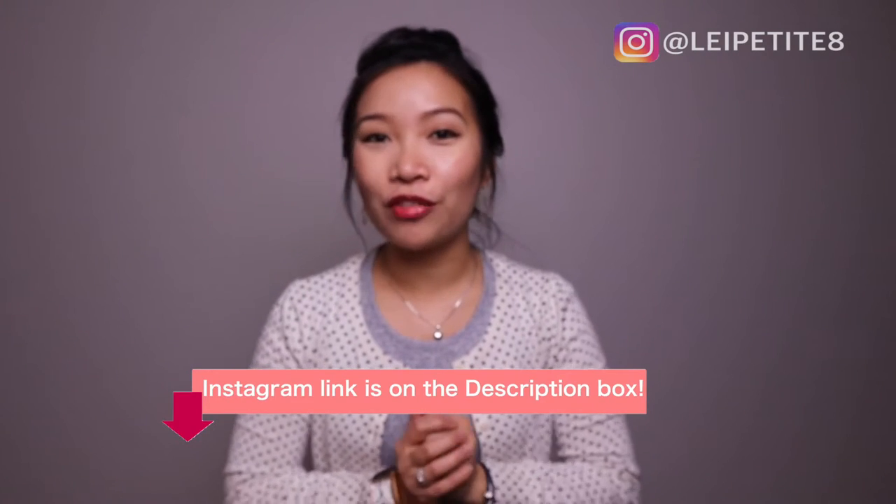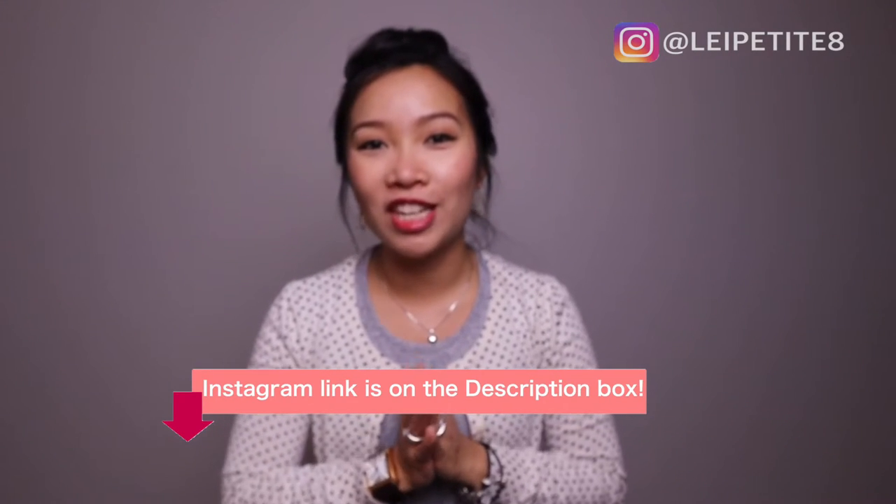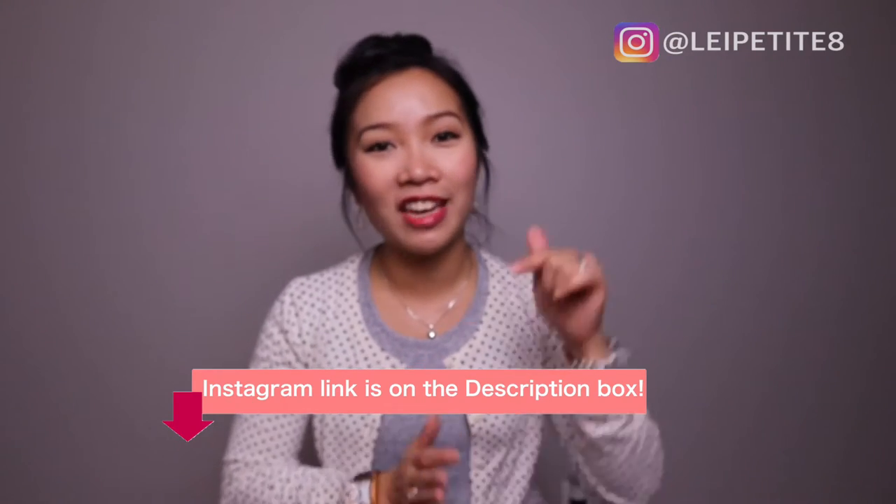And outside YouTube, you can follow me on Instagram as lepetite8. So if you want to see fashion inspirations and other things, you should definitely check that out. I'll have my page linked down below. And so now, let's get started.